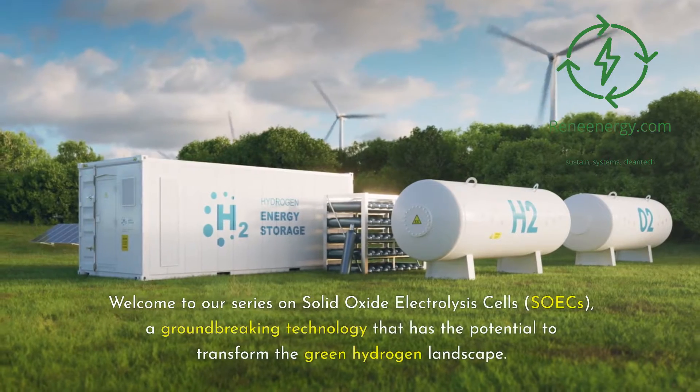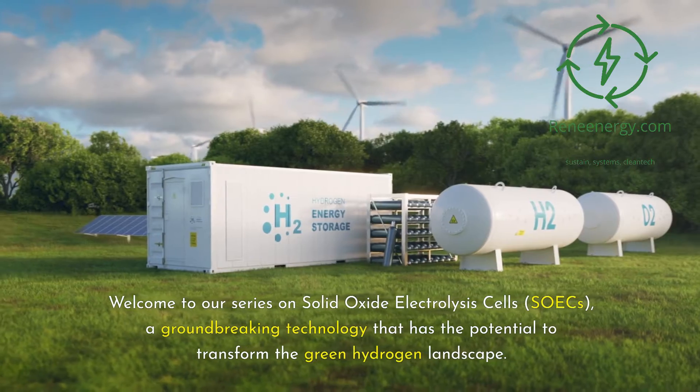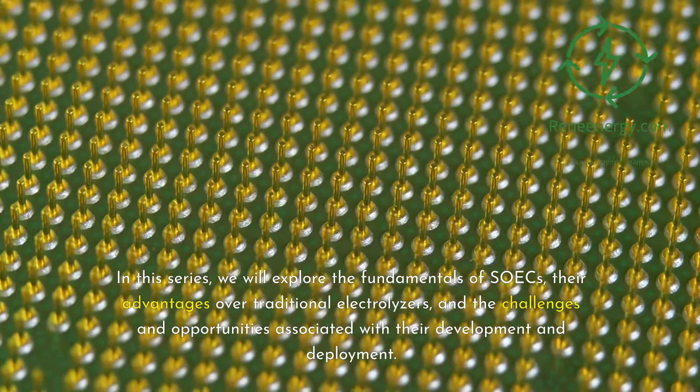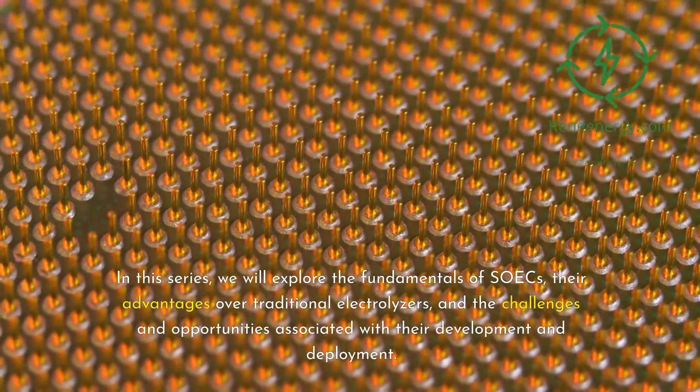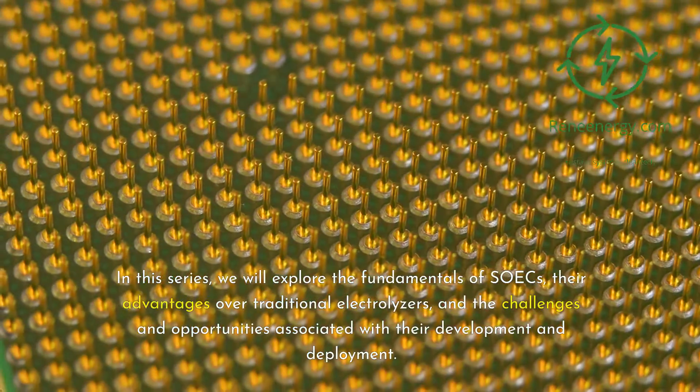Welcome to our series on solid oxide electrolysis cells, SOICs, a groundbreaking technology that has the potential to transform the green hydrogen landscape. In this series, we will explore the fundamentals of SOICs, their advantages over traditional electrolyzers, and the challenges and opportunities associated with their development and deployment.